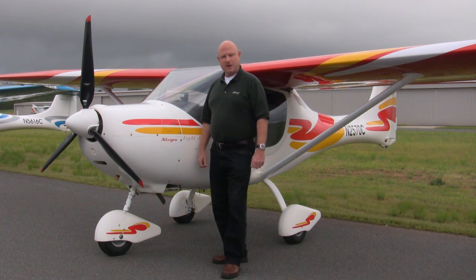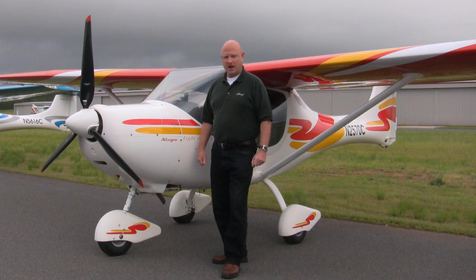This aircraft is capable of climbing at a thousand feet a minute, can cruise at 120 miles an hour, has a useful load of 680 pounds, has an exceptional short field takeoff and landing capability, and it can do it all on three and a half gallons an hour.